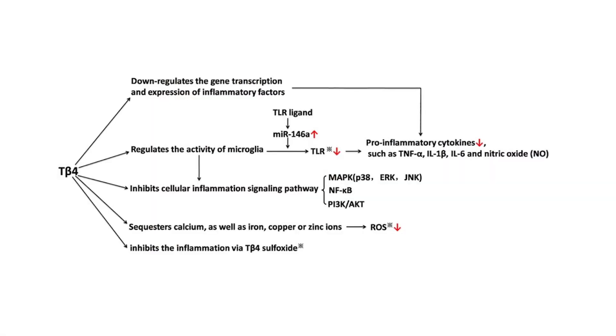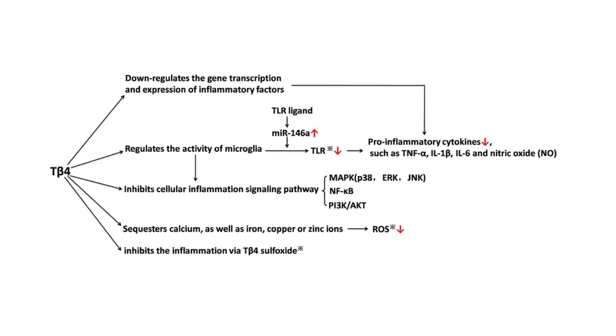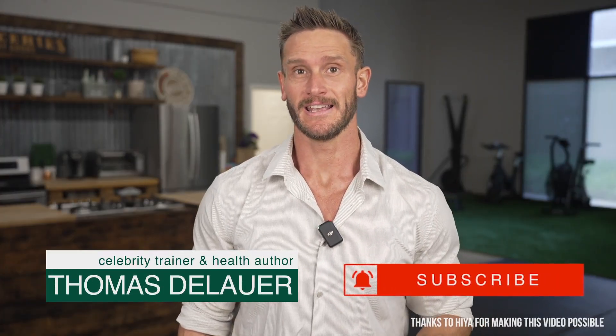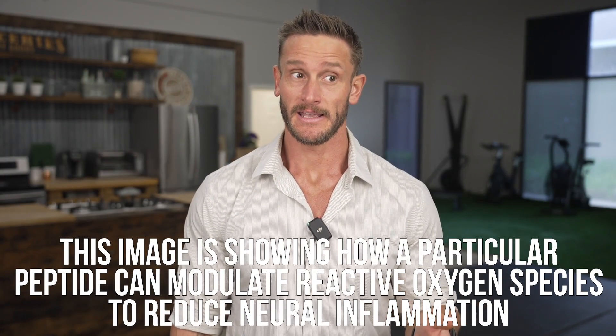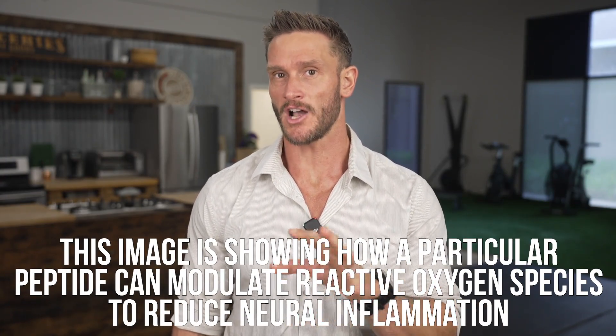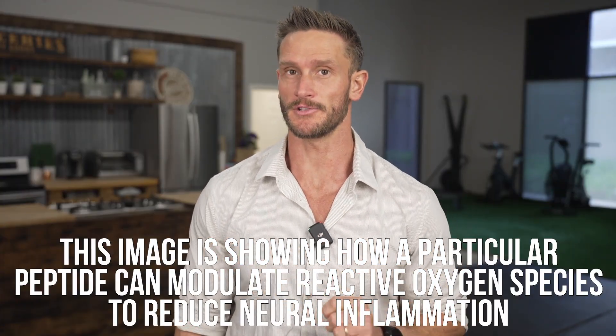Take a look at the image on the screen. It's probably going to scare you because it looks rather complicated, but the entire idea of this video is to distill this down. What this image is portraying is how a particular peptide that's increasing in popularity can modulate reactive oxygen species and oxidative stress in the brain to ultimately potentially reduce neuroinflammation.